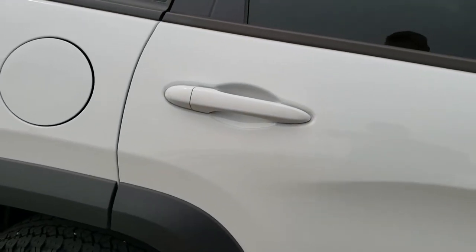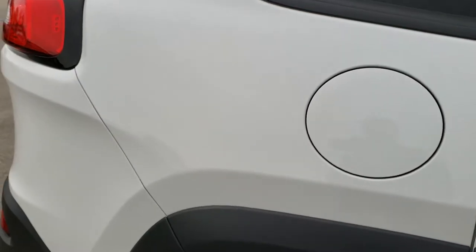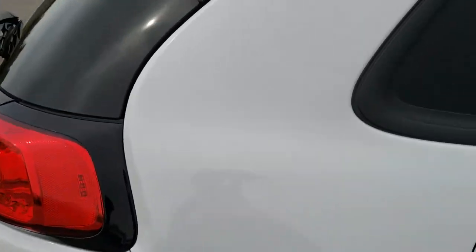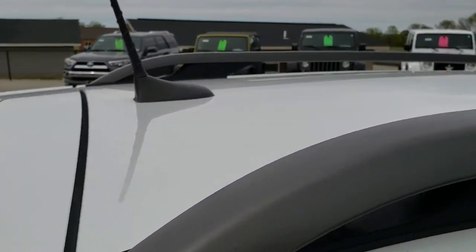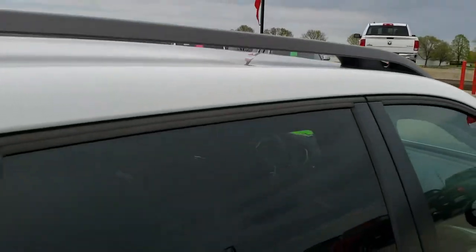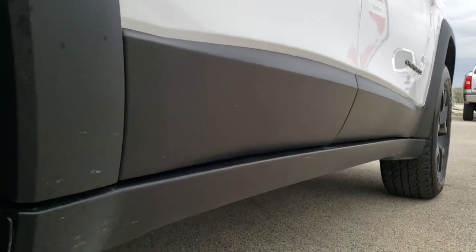We take these HD videos so if you are far away or even if you're close by and just cannot make the trip down, you can still see the vehicle, hear the vehicle, and have confidence in what you're looking at before you even get here. Roof is nice and clean. And one more time down this side of the Jeep — very nice clean condition all the way down.